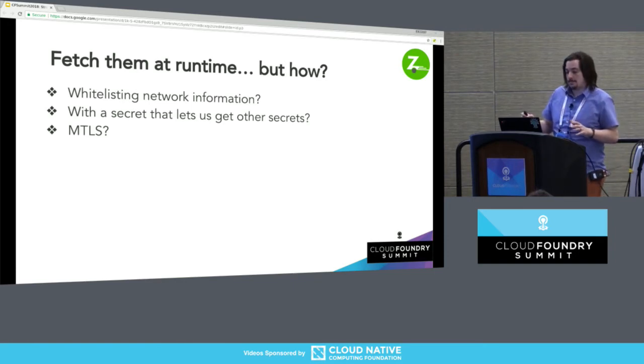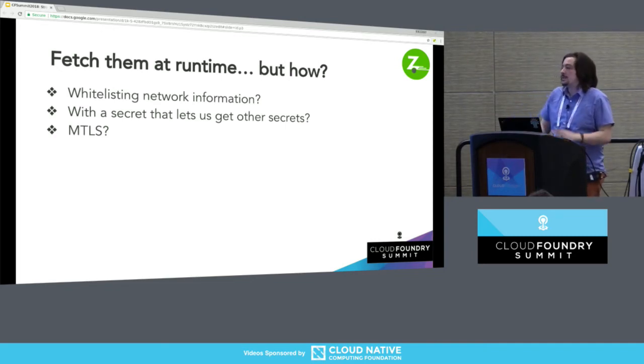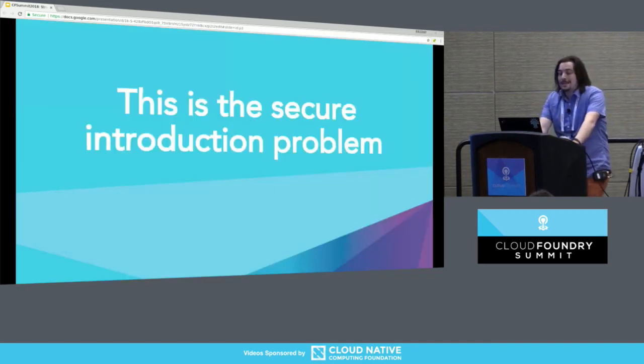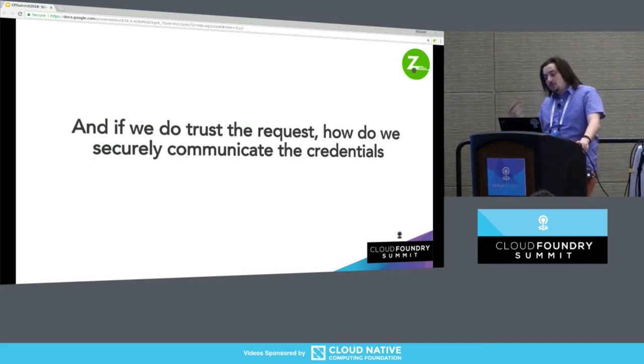We want to fetch them at runtime. But how are we going to do that? MTLS is very popular and super awesome. A secret that lets us get other secrets — we know that's bad. Whitelisting with network information is not so bad; it's a base level — is this request coming from a place it should come from? We should be asking that question. It's low-hanging security fruit; it keeps you safe from script kiddies, but not from a malicious modern attack. This is the secure introduction problem: when something requests credentials at runtime, why do I trust that request at all? And if I do trust it, how am I going to get them the credentials in the first place?